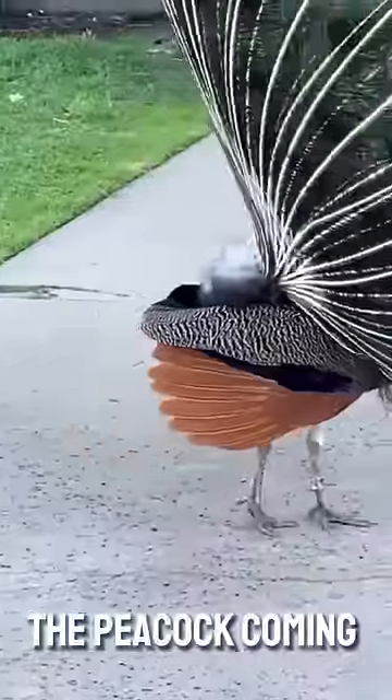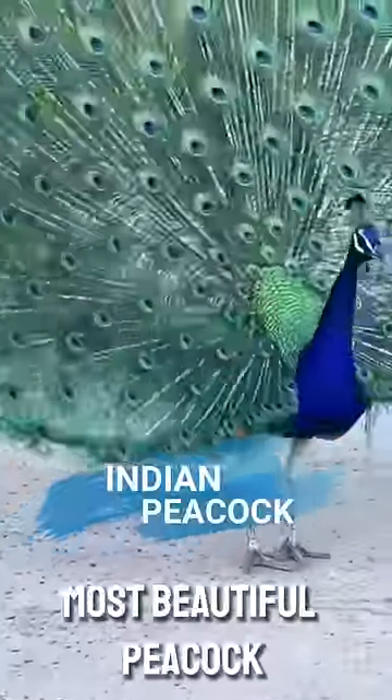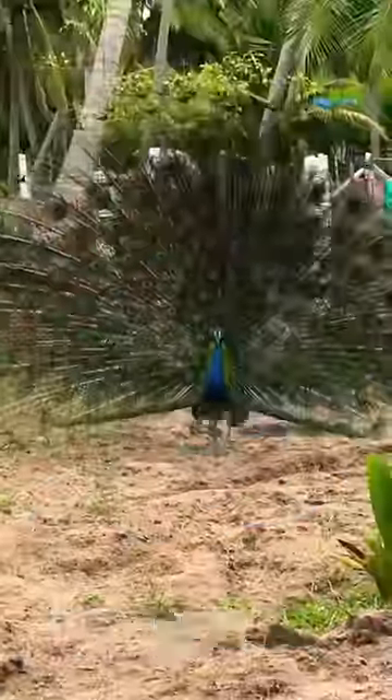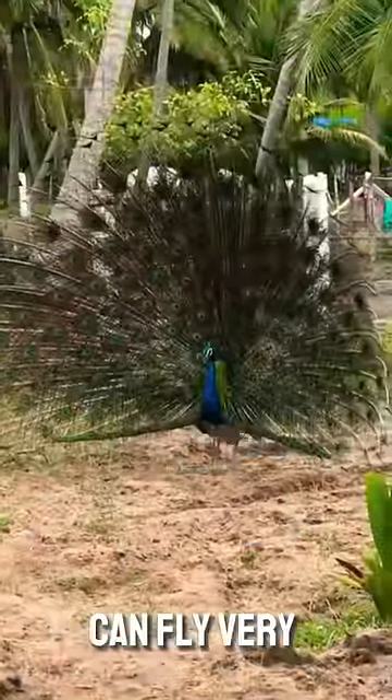Now we will know about the peacock coming at number one, which is the most beautiful peacock in the world. These are of blue and green color, which are found only in India. And these peacocks can fly very easily.